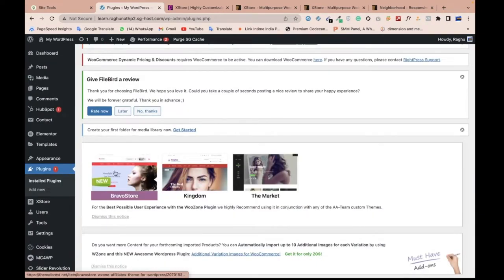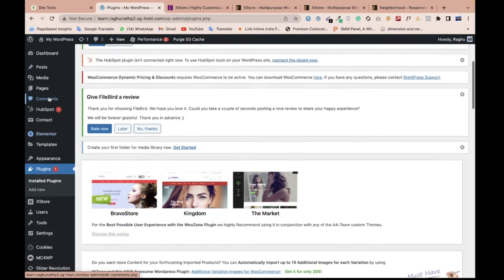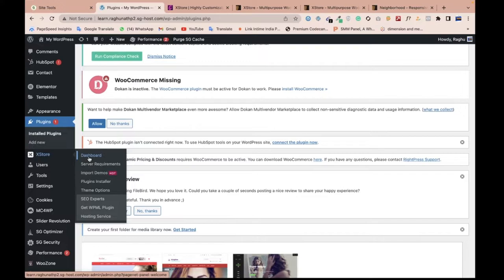Now you can see the theme is already installed. Now it's time to choose the demo file. Many people ask why I use a demo — the demo file includes very particular things that researchers have optimized, that's why they provide it. You can use any demo and modify it, since this is completely Elementor-based.